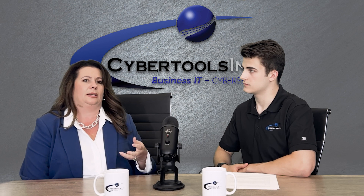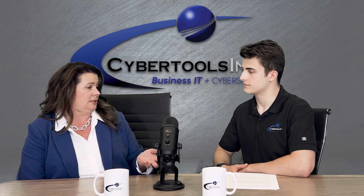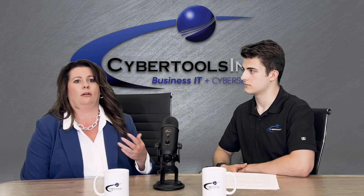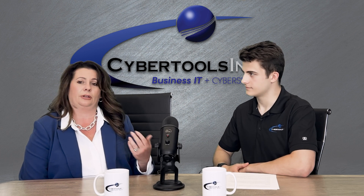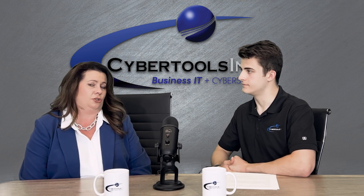The second model is managed IT services and cybersecurity. This is where you hire an external IT department to come in and manage your network, install and support all of your devices — all of your PCs, your servers — manage your day-to-day troubleshooting of problems with your email, your printing, things like that, as well as manage your cybersecurity strategy.